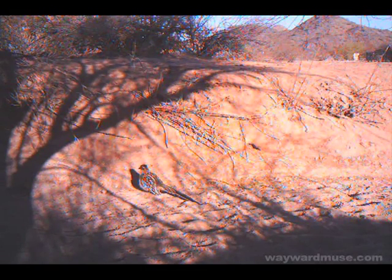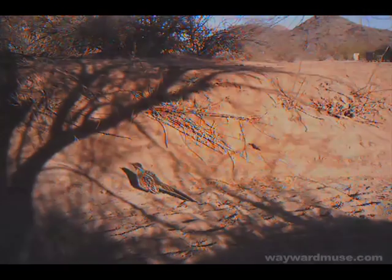Their preferred habitat is desert brushland and they can be seen throughout the southwestern United States, especially in Arizona. I think the Roadrunner should be our national bird because its cheeks are red, white, and blue. This is some of the footage from my video 'The Lonely Roadrunner' — please watch it if you haven't already. It's one of the few videos with my own music as the soundtrack.